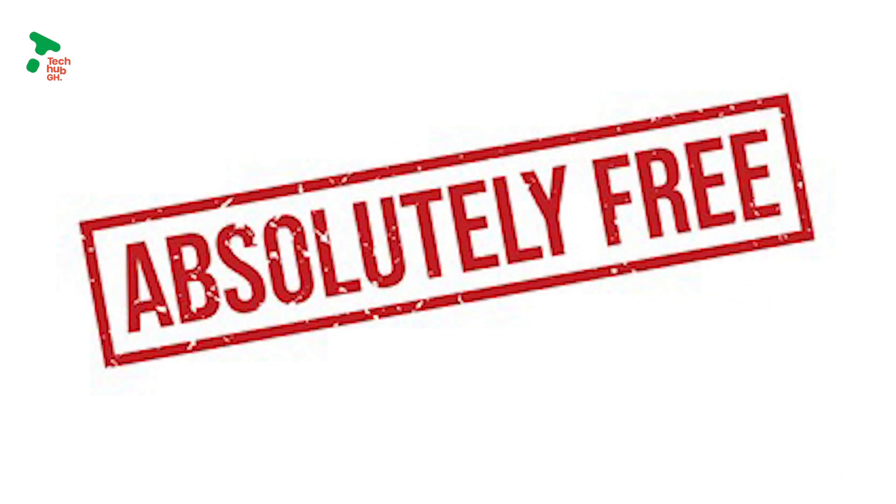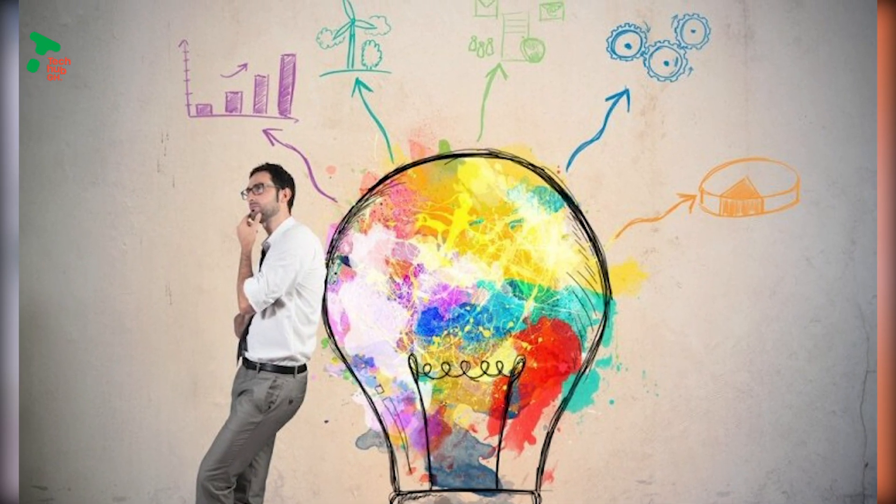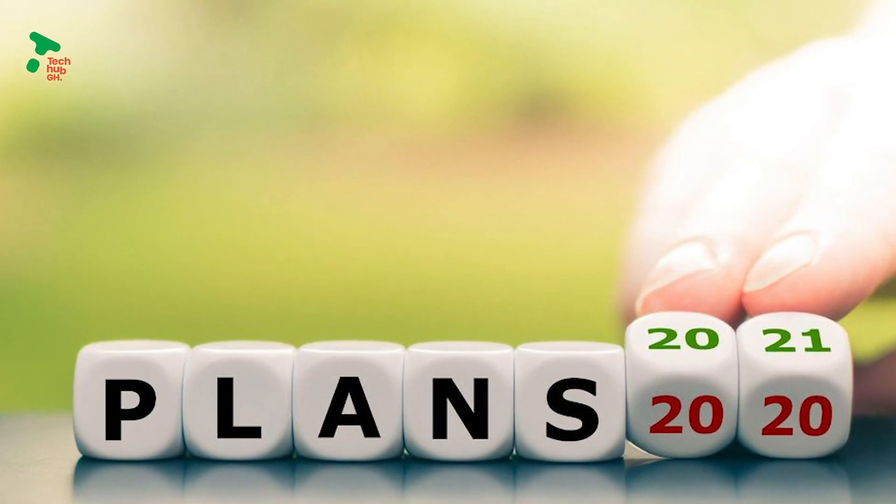Lastly, listing on Google My Business is absolutely free. You get to create a professional profile for your business. Is your business listed on Google My Business? If not, you need to start making plans for that in the second half of the year.